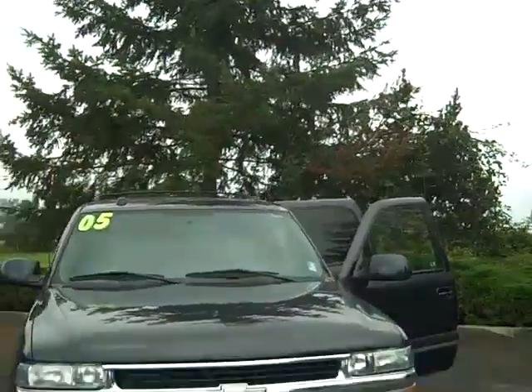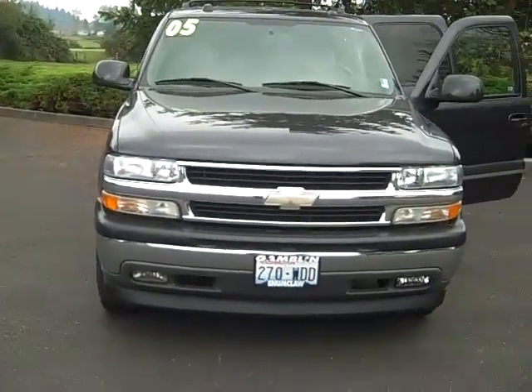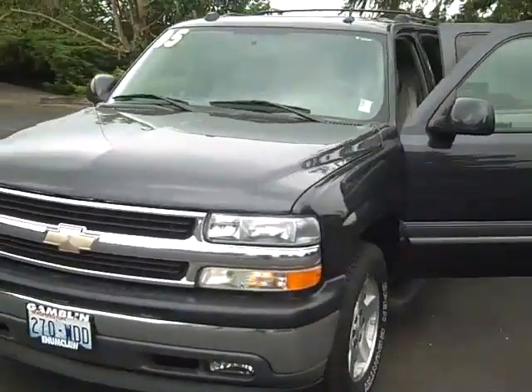It's Smitty at Art Gamblin Motors. I've got a great vehicle for you today — it's a 2005 Chevy Suburban. This is just simply loaded, with 75,400 miles on it.